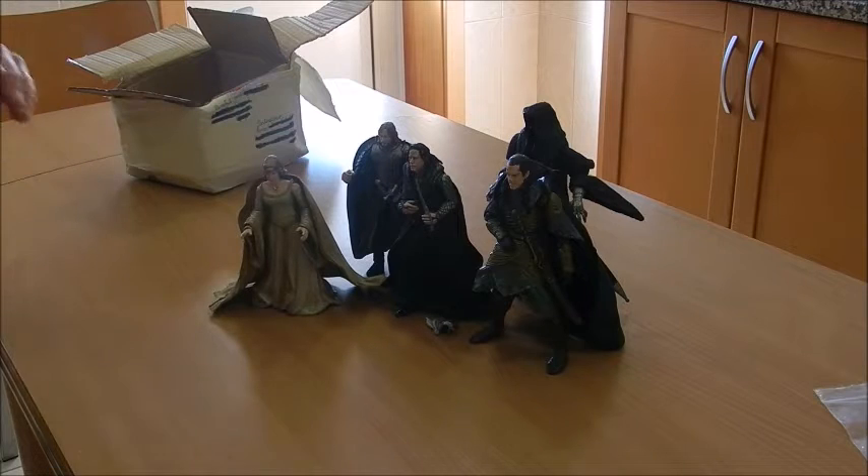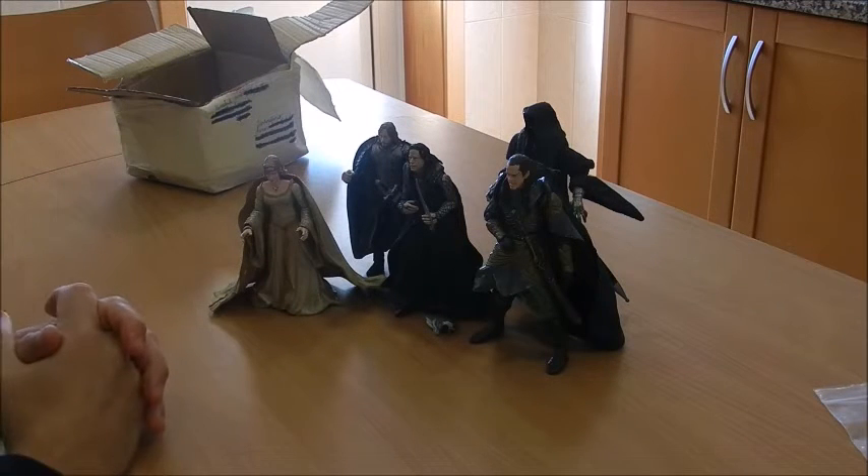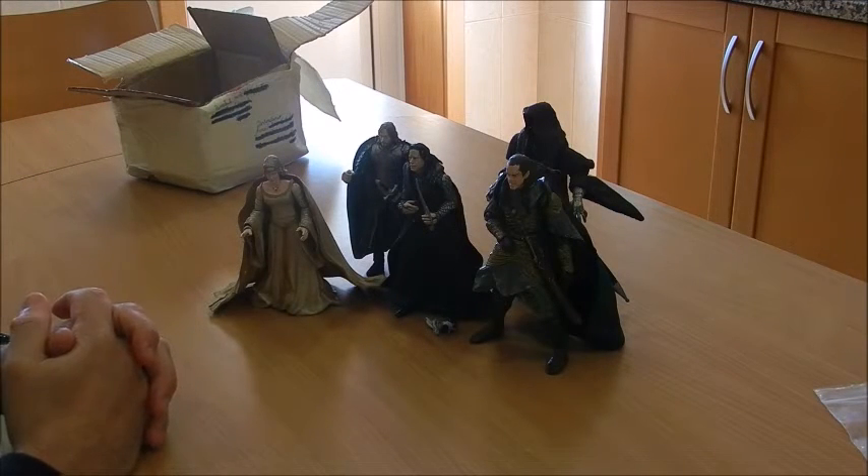This is quite a nifty addition to my Lord of the Rings toy collection. I hope you've all enjoyed it — I almost certainly did. Hope to see you soon. Stay safe, stay strong.